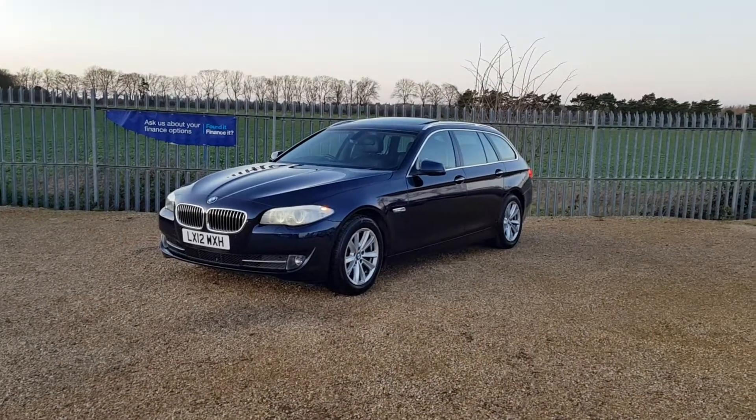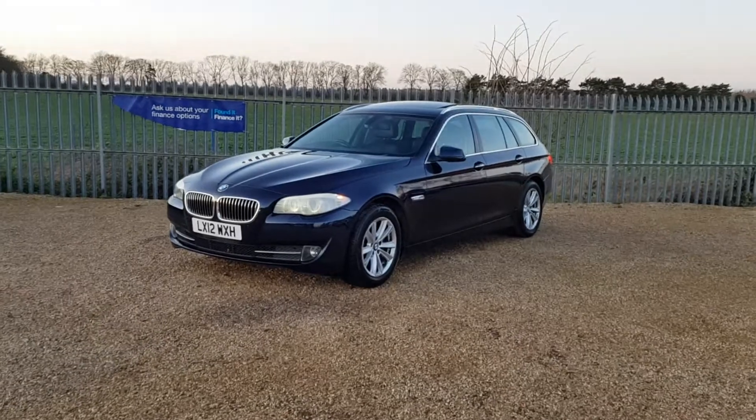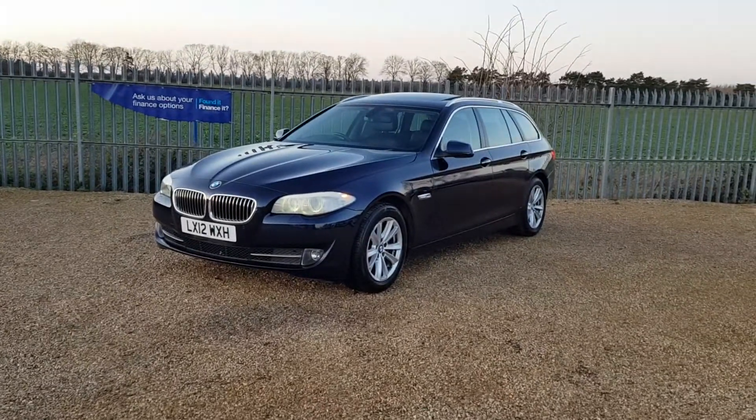Hello and welcome to CarFirm. Today we have this lovely BMW 5-Series — it's the 525D Estate, 2-litre SE Touring.